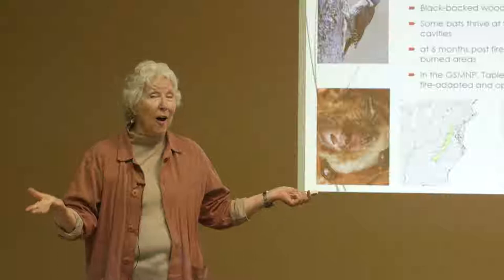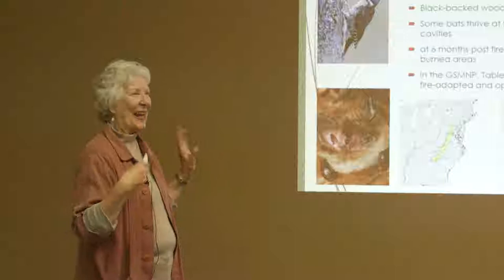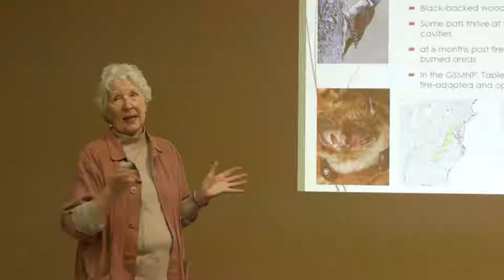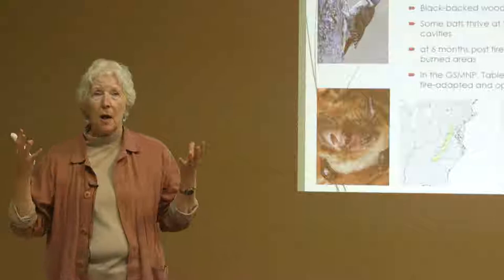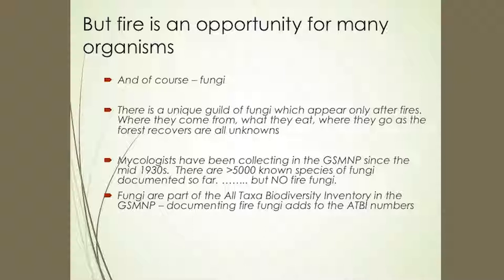Fire has some benefits. Some bats — the little brown bat — live in the bowls of large burns. And of course there's the Table Mountain Pine, which looks like a scruffy pine. It's not good for timber, but it's well-suited to occupy shallow, nutrient-poor soils — that's its specialty area. And of course, fungi.